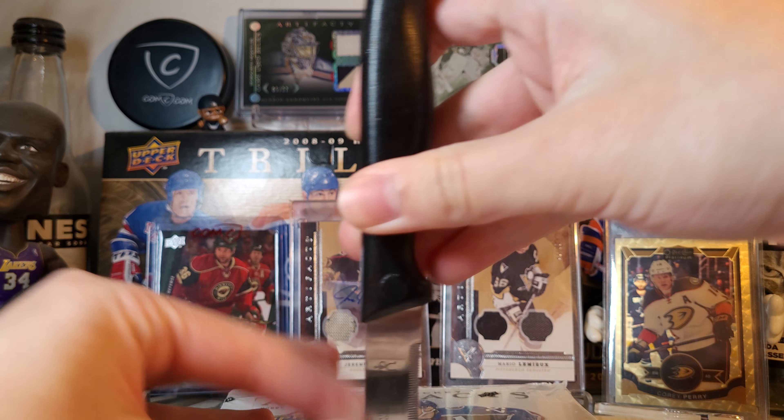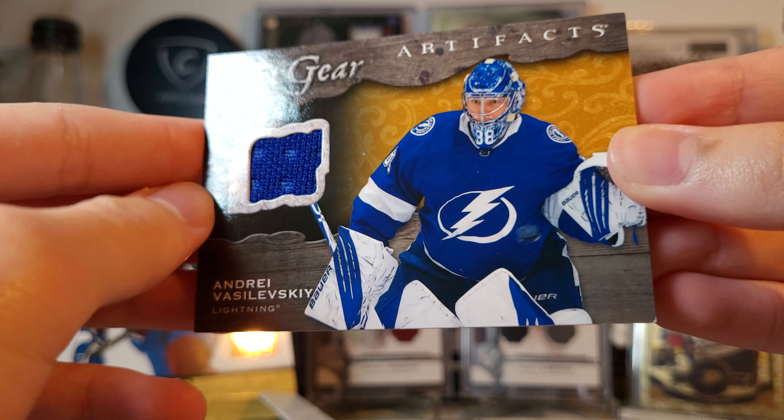Here's hit number one - Miller's Advantage add and Andre Vasilevski Net Gear. Standard jersey card, yeah, shoulder piece.